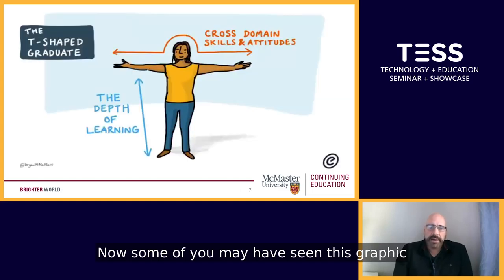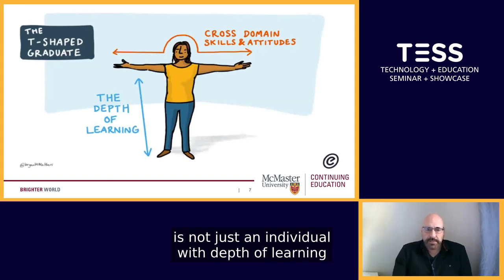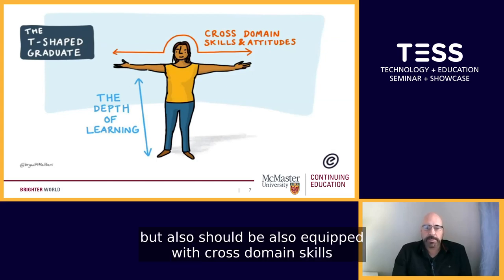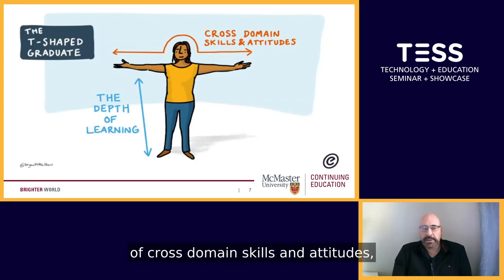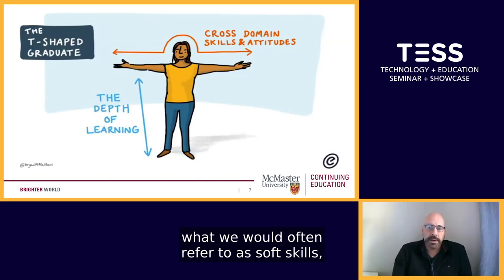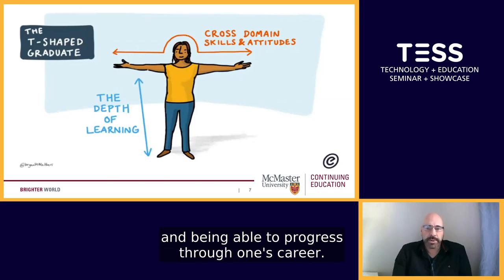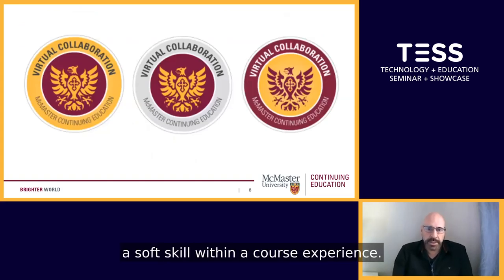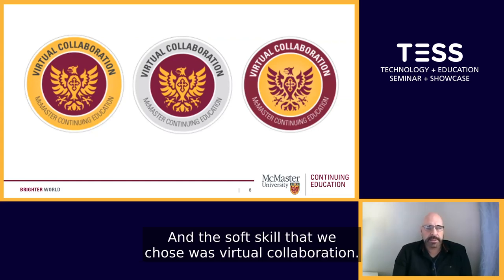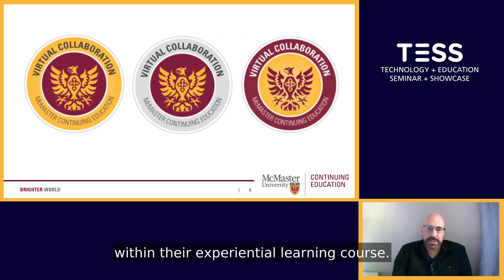Some of you may have seen this graphic — the T-shaped graduate — which outlines how the true graduate is not just an individual with depth of learning in their field, but also should be equipped with cross-domain skills and attitudes. The research really does show that knowledge of cross-domain skills and attitudes, what we would often refer to as soft skills, are just as important, if not more important sometimes, in being able to land jobs and progress through one's career. It was our intention then to actually measure a soft skill within a course experience, and the soft skill we chose was virtual collaboration.